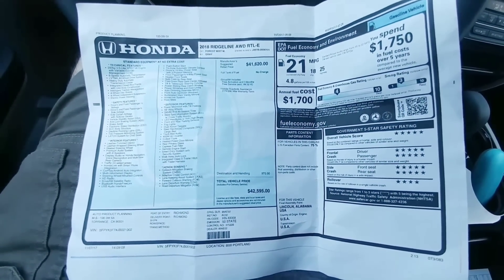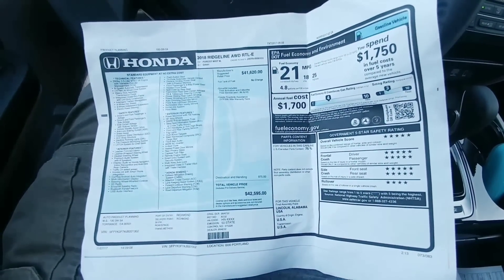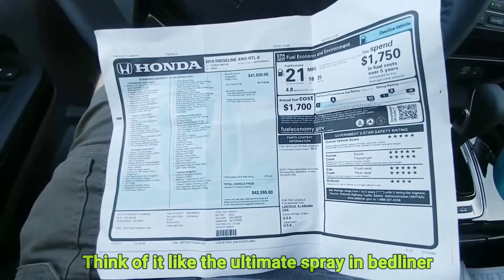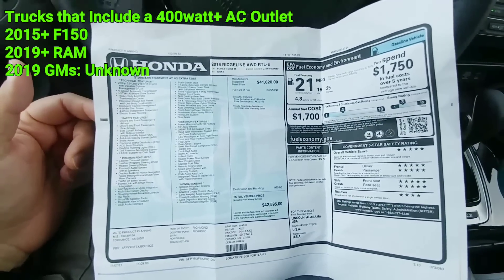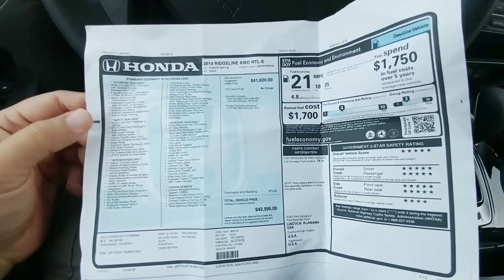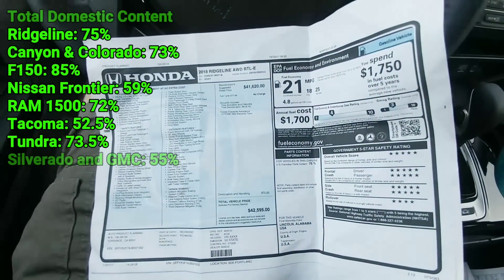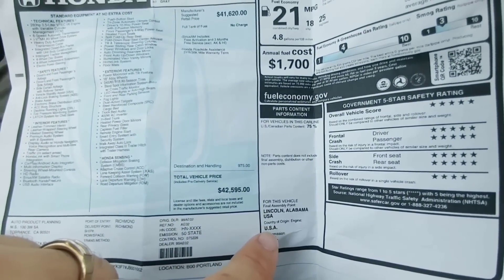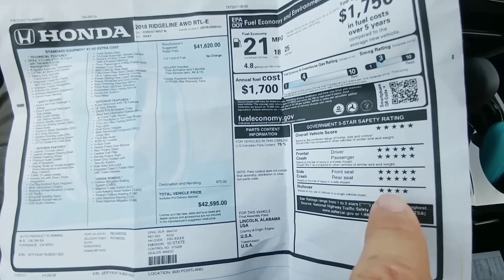There are some really interesting things to point out on the window sticker. The bed is made out of steel-reinforced composite — not plastic, as many assume. There's a 400-watt AC inverter, similar to what domestic pickup trucks offer. This vehicle is made from 75% U.S. and Canadian parts, with final assembly in Lincoln, Alabama, USA. The engine is made in the USA, the transmission is made in the USA, and the safety ratings are five stars across the board with one four-star rating.